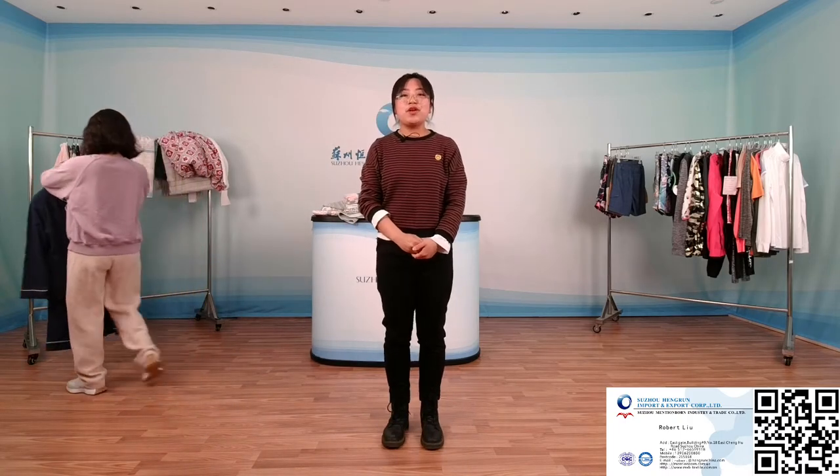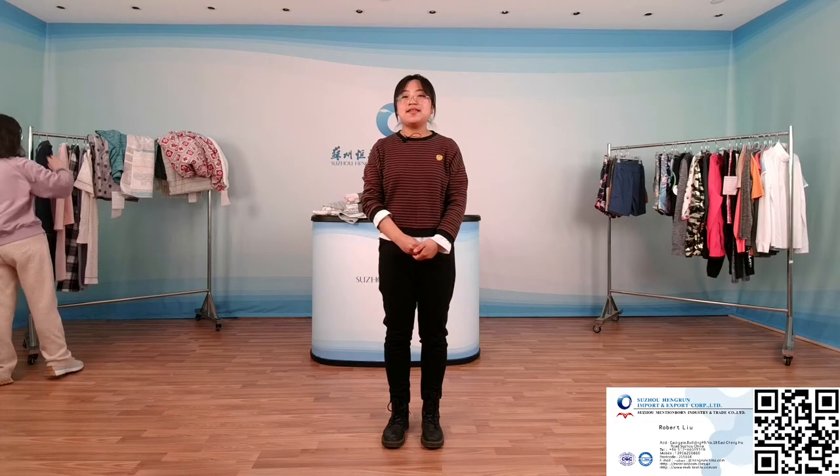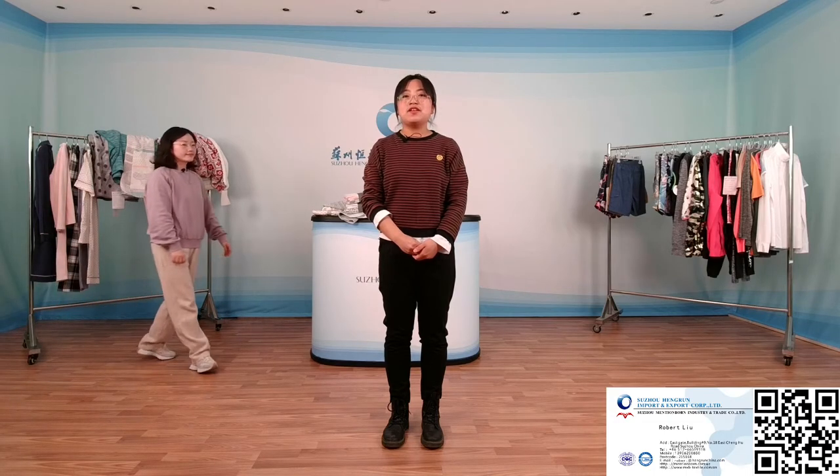Above all, we have introduced our sportswear, blankets, and pajama sets. If you are interested in the products, you can contact us using the information in the corner of the screen. Thank you.